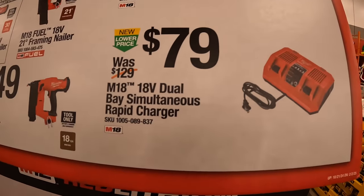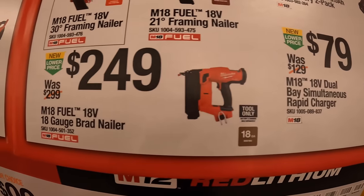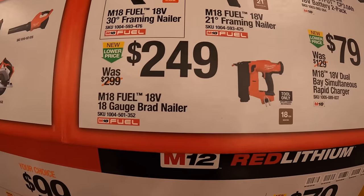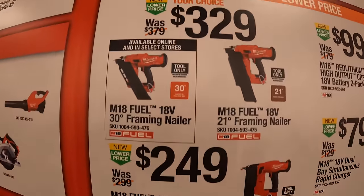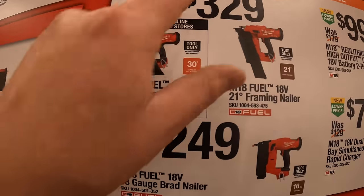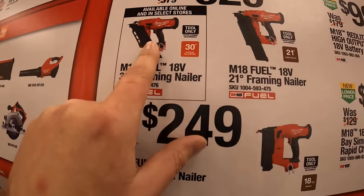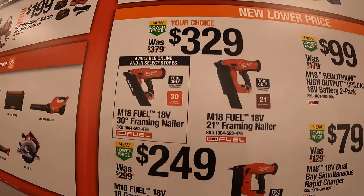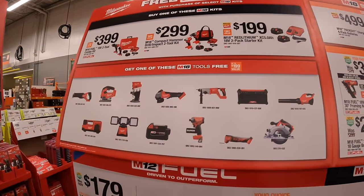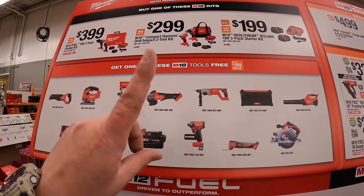$79 for the dual-base simultaneous rapid charger. $249 for their 18-gauge brad nailer. $329 your choice for their 30-degree framing nailer or 21-degree framing nailer. And they have the BOGO display right here — three tiers, and with each you get one free tool.